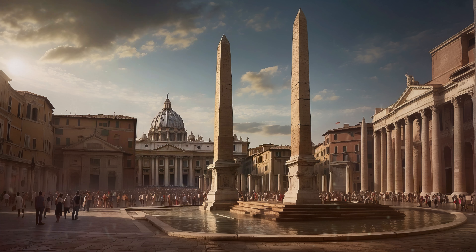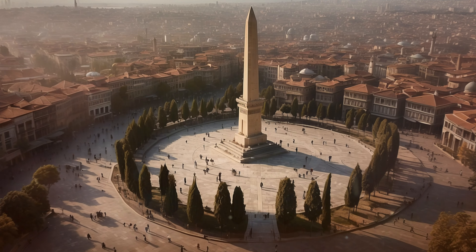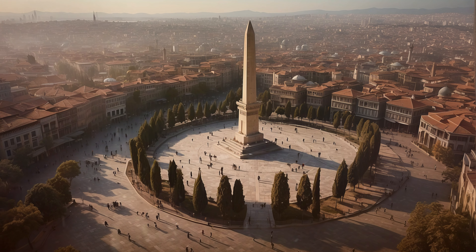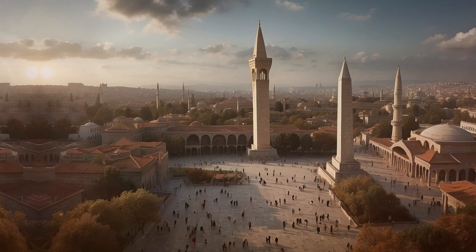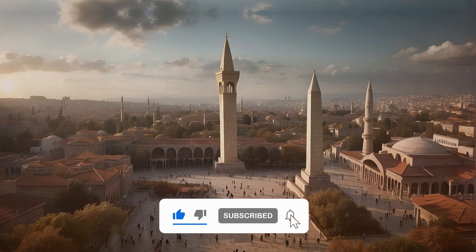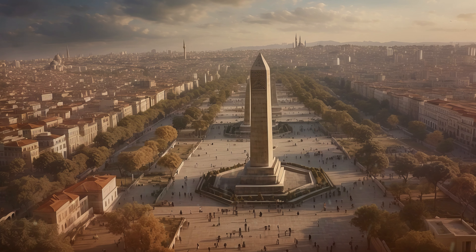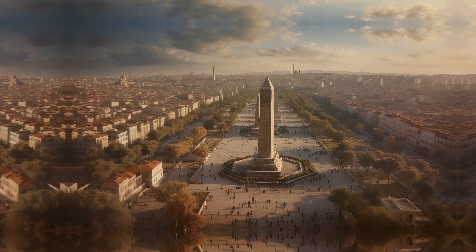St. Peter's Square is home to a towering 25.5-meter obelisk. Istanbul, a city that straddles continents, houses an ancient obelisk that once stood in front of Karnak Temple for 2,000 years. Now located in Sultanahmet Square, this 3,500-year-old structure connects the city to its rich historical roots.